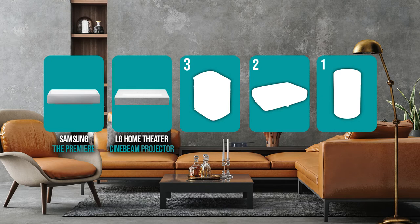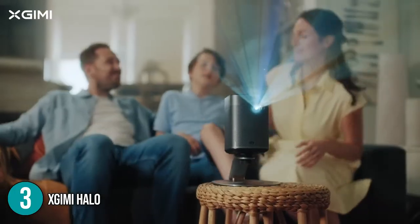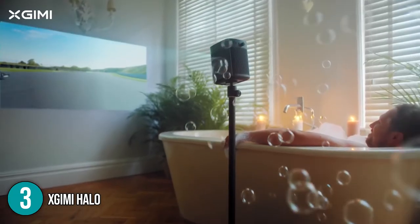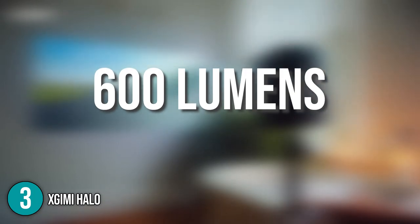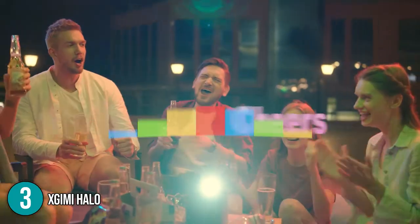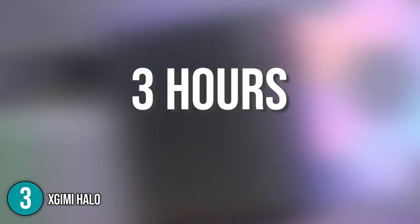The 4K projector coming in at number 3 on our list is the XGME Halo. This portable projector provides a true 3D and full high-definition resolution of up to 1080p while also being 4K compatible. Its brightness goes up to 800 lumens when plugged in and 600 lumens when running on rechargeable battery, providing a bright and clear display especially with the lights turned off. Its battery runtime with continuous use can reach up to 3 hours — perfect for a movie or two.